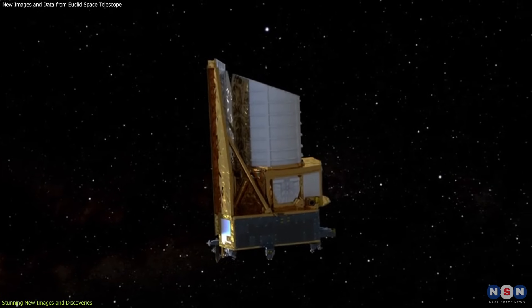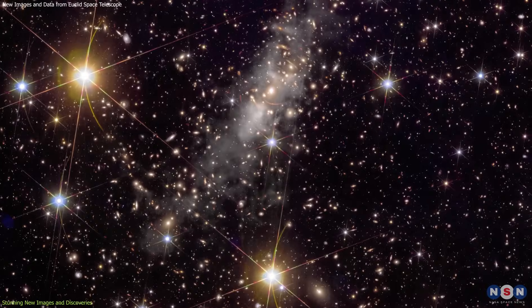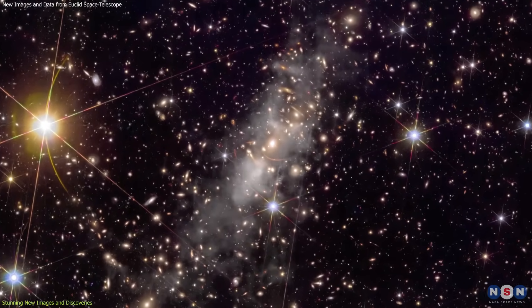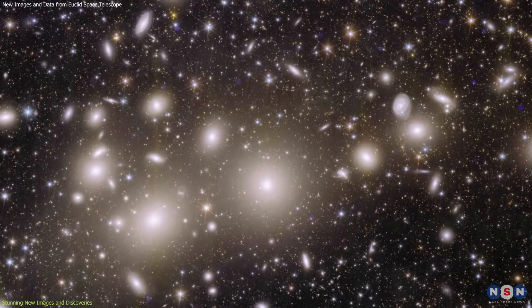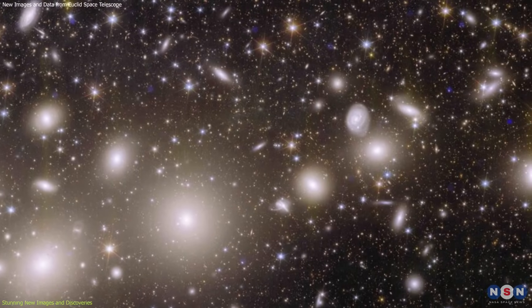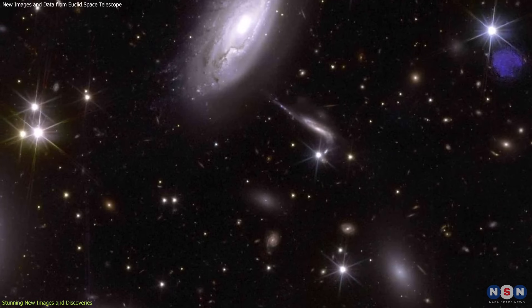Euclid's special ability lies in capturing sharp visible and infrared images of vast sky regions in one sitting, showcasing both bright stars and faint galaxies with remarkable clarity, even when zoomed in. For instance, the image of the Perseus cluster of galaxies shows 1,000 galaxies belonging to the cluster and more than 100,000 additional galaxies further away in the background. Many of these faint galaxies were previously unseen.